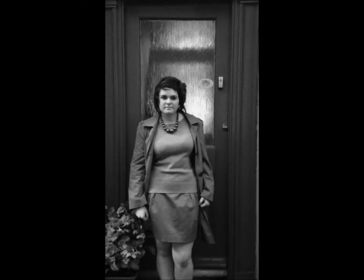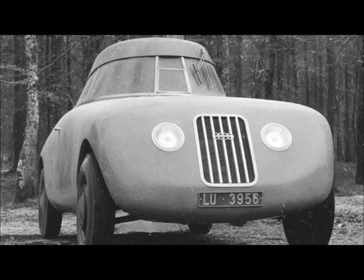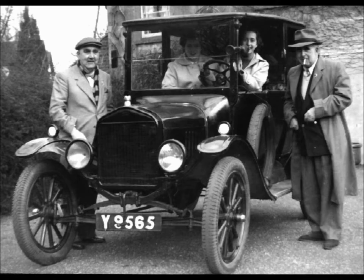Do you want to be going to a party in this? Or this? No, you want to be going in this. I hear it's the bee's knees.